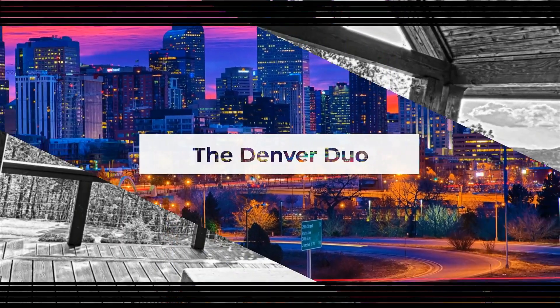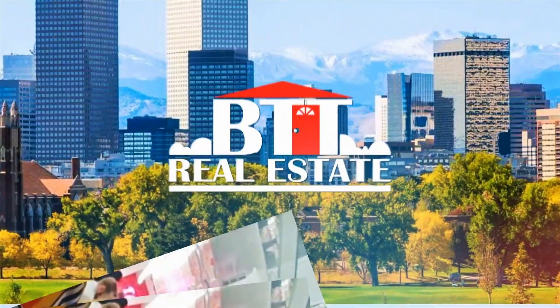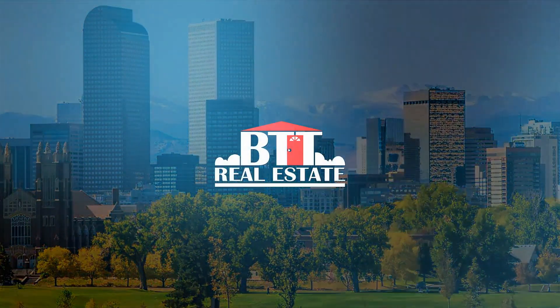How to Sell Your House: our step-by-step guide. Hi, and welcome to our channel. We are The Denver Duo. My name is Evelie Simpson, and I'm Kelly McCall. We are associate brokers, moms, and foodies.